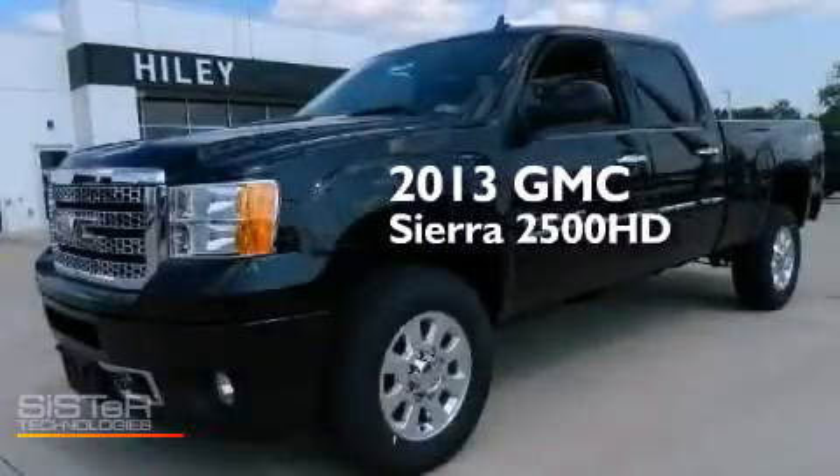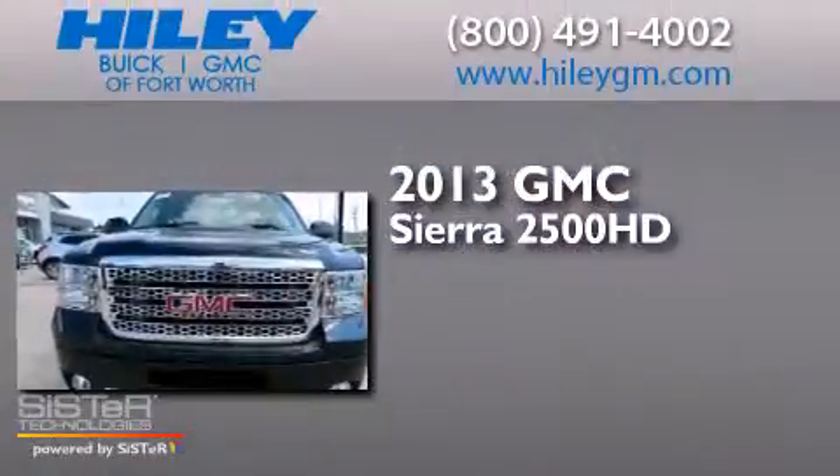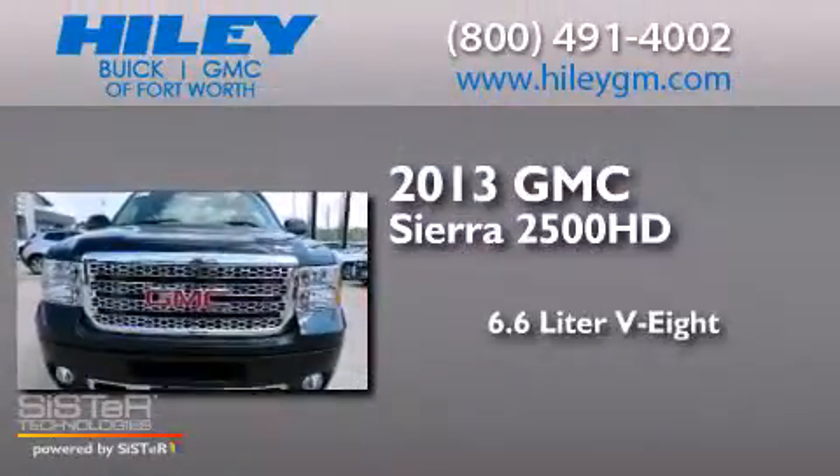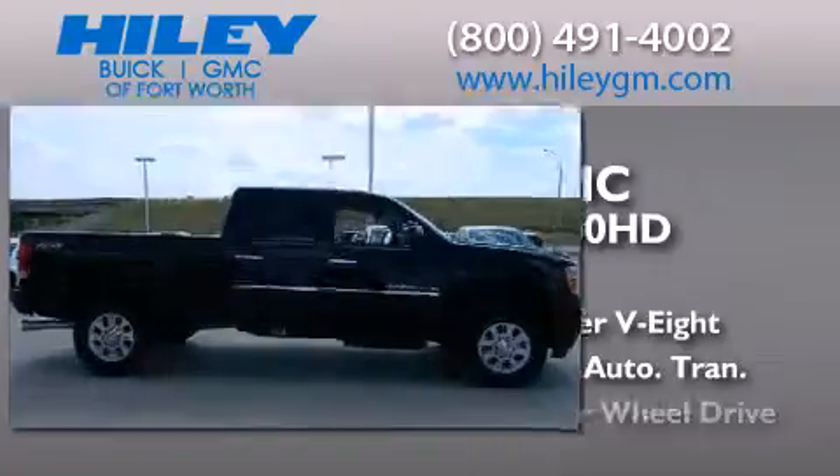This is a brand-new 2013 GMC Sierra 2500 HD. It features a 6.6-liter, eight-cylinder engine, a six-speed automatic transmission, and four-wheel drive.